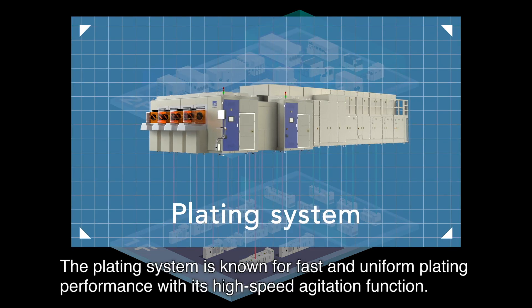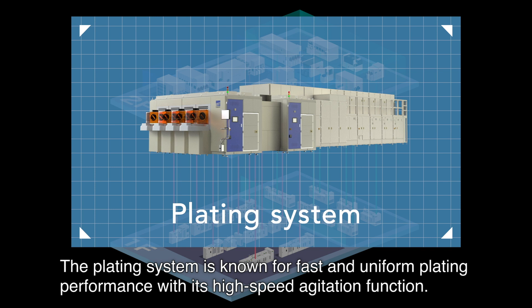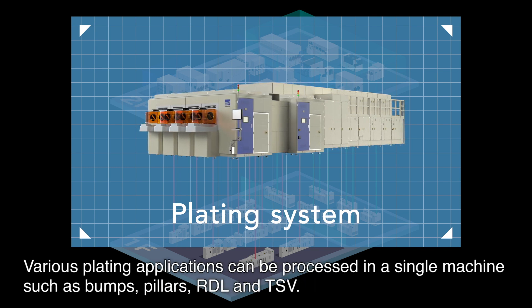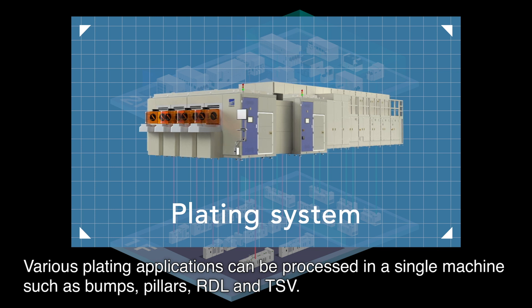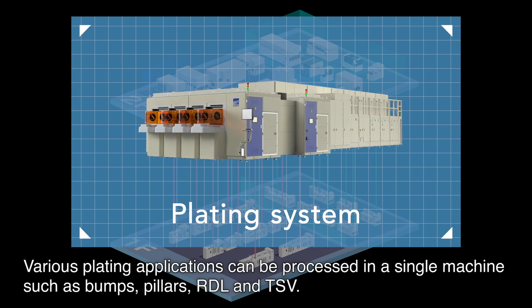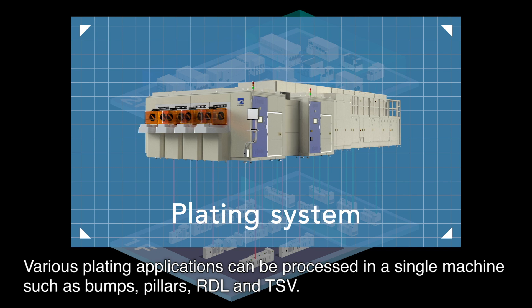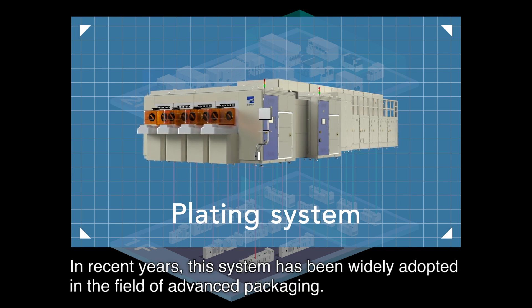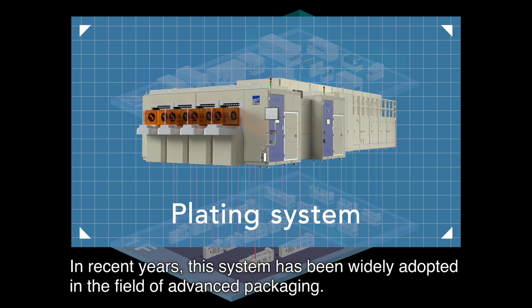The plating system is known for fast and uniform plating performance with its high-speed agitation function. Various plating applications can be processed in a single machine, such as bumps, pillars, RDL and TSV. In recent years, this system has been widely adopted in the field of advanced packaging.